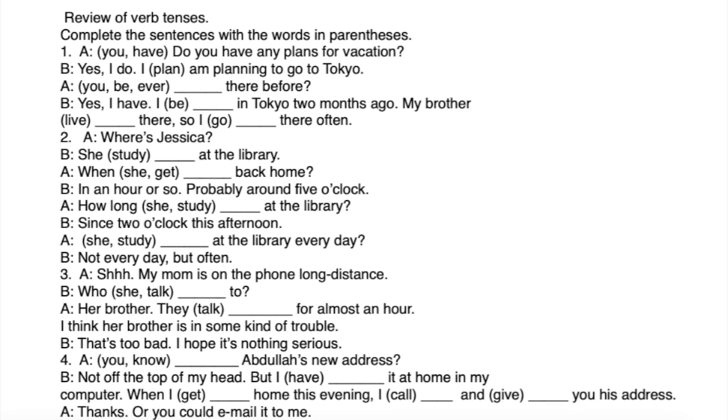Now we have an exercise with various tenses we've seen. There are mixed tenses — read the sentences carefully, paying attention to the time expressions, then decide which tense to use.